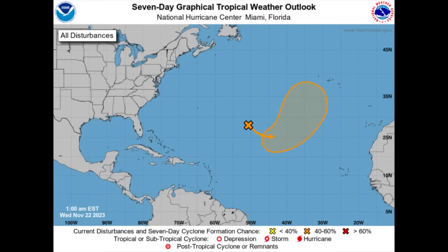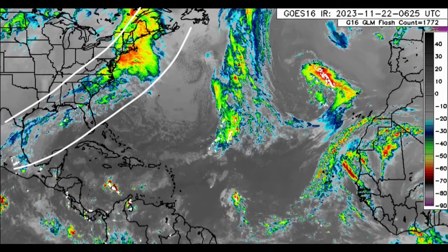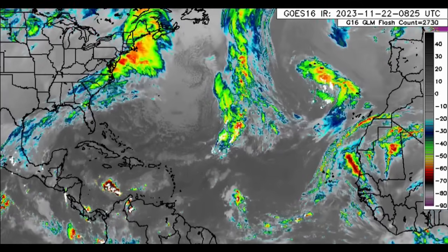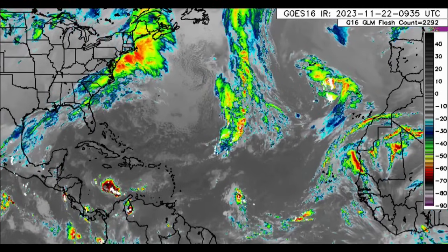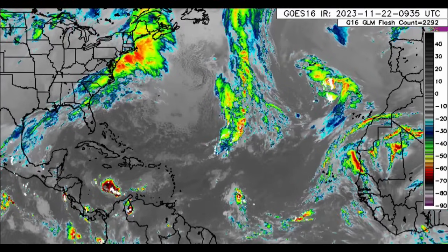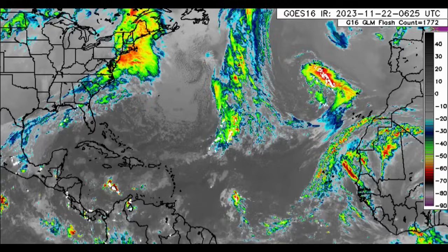Looking at the satellite imagery of the Atlantic, you can see that front extended from Mexico all the way out to the northeast. That disturbance, in association with all that activity, may eventually break away from the rest of the front and is going to be making its way into warmer water, which will help boost some activity.